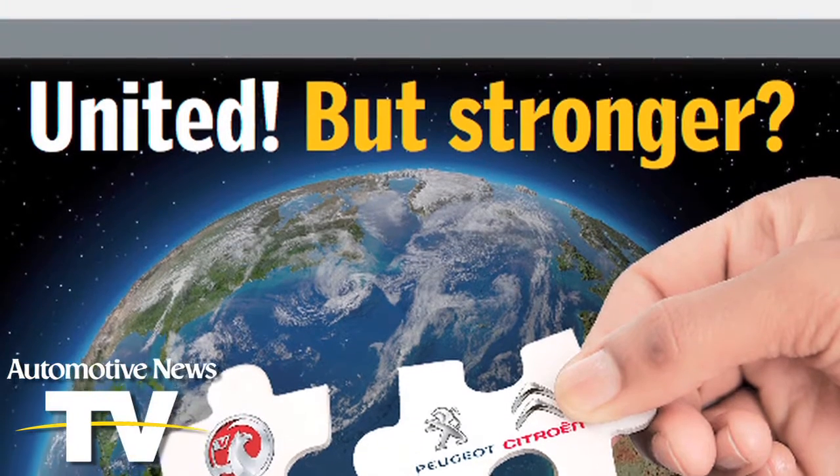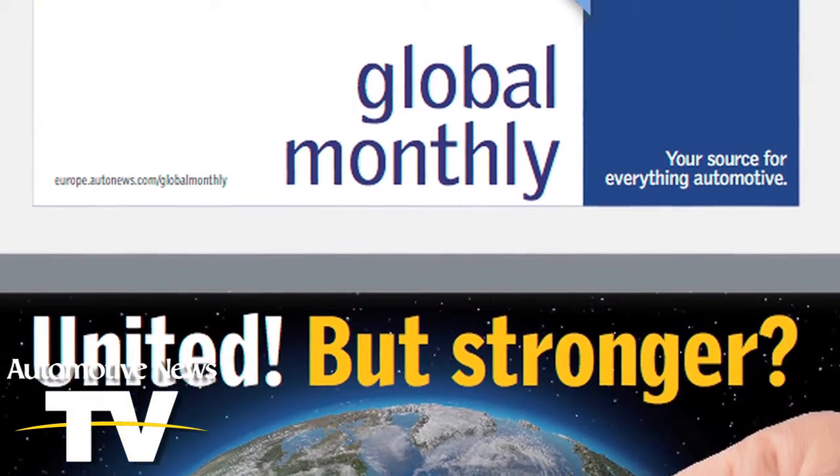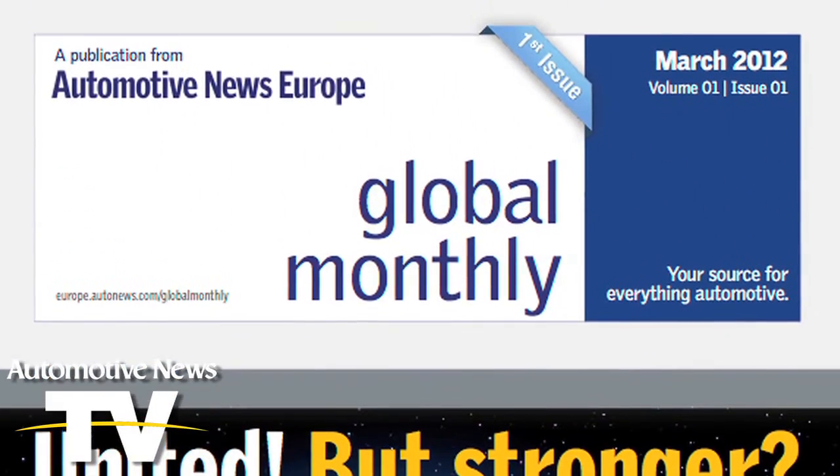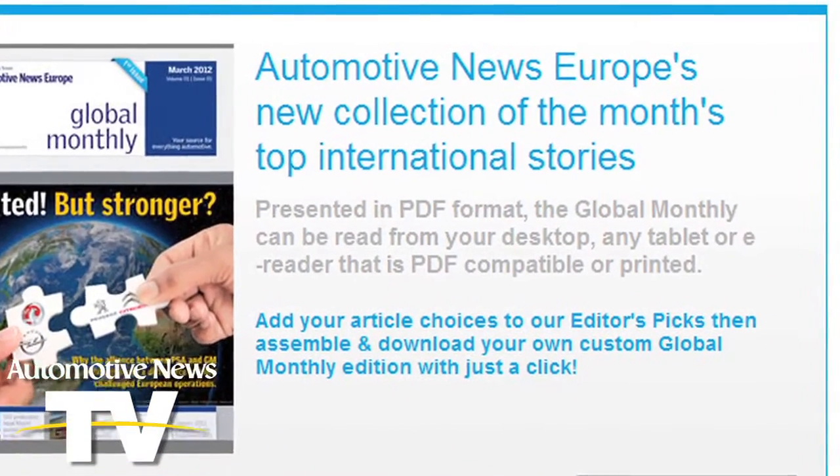So how does it work? Here's the deal. On the 15th of each month, Automotive News Europe will send out an email notifying you that the latest Global Monthly is available to download. Click through to our Global Monthly landing page and your experience begins.